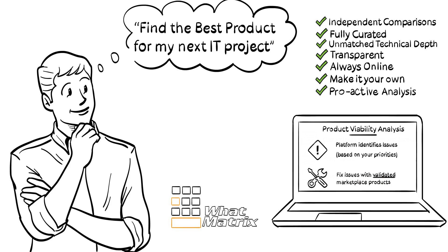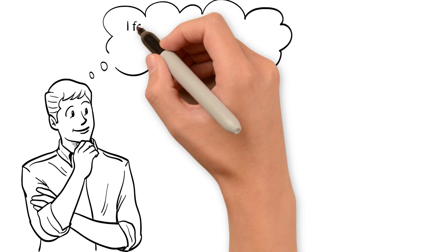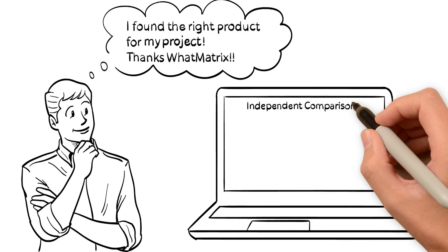And all of these features are really free to use? Yes! So why not try it yourself? Visit our community today and get product recommendations and technical analysis that you can trust.